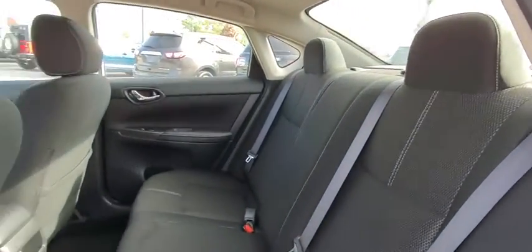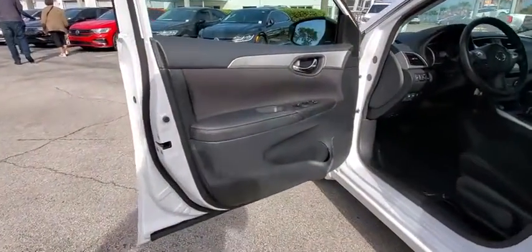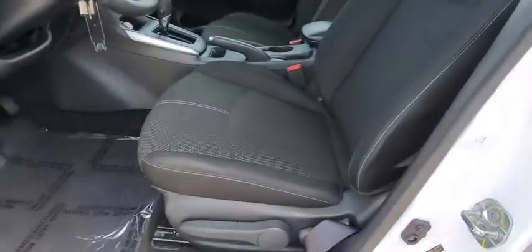Power windows, CD player, brake assist, panic alarm, remote keyless entry, tachometer, satellite radio, overhead console.